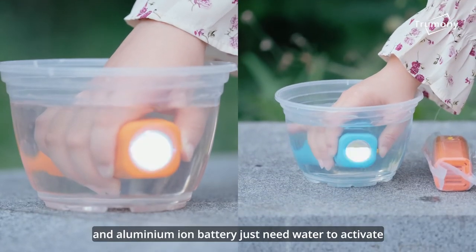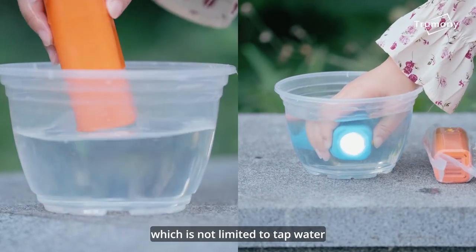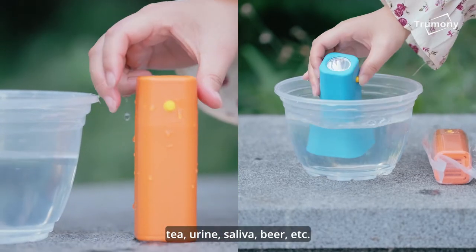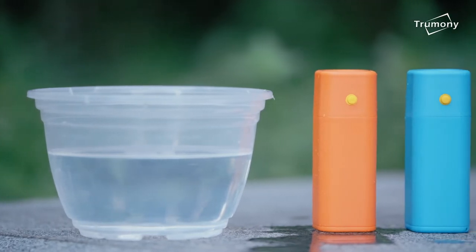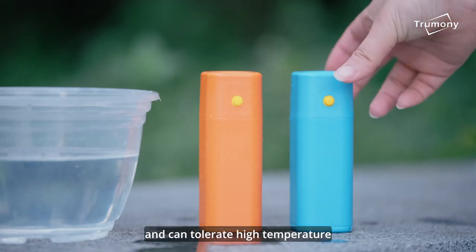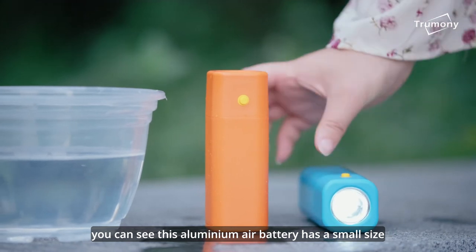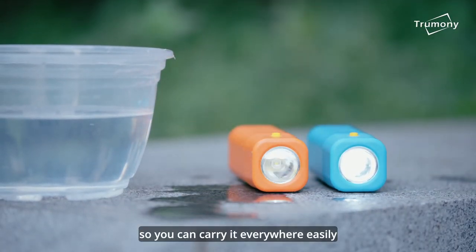This aluminum air battery just needs water to activate, which is not limited to tap water, river water, sea water, tea, urine, saliva, beer, etc. It has no risk of explosion and can tolerate high temperature. As you can see, this aluminum air battery has a small size and is quite light as well, so you can carry it everywhere easily.